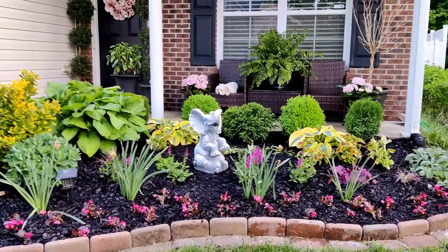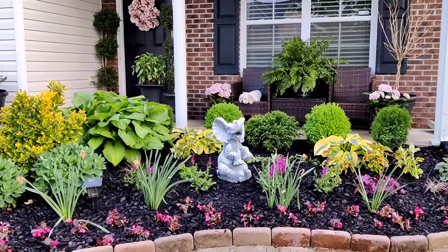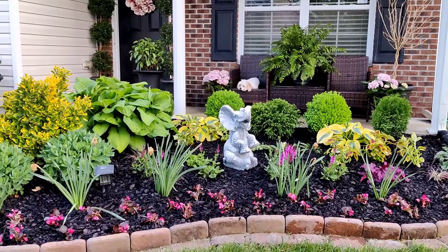I got everything mulched and watered in, and oh my gosh, I am so happy with the results. I am exhausted — it is almost eight o'clock in the afternoon. The sun is starting to go down. I started at nine o'clock this morning, so this was definitely an all-day project. Let me run through and explain what I did.